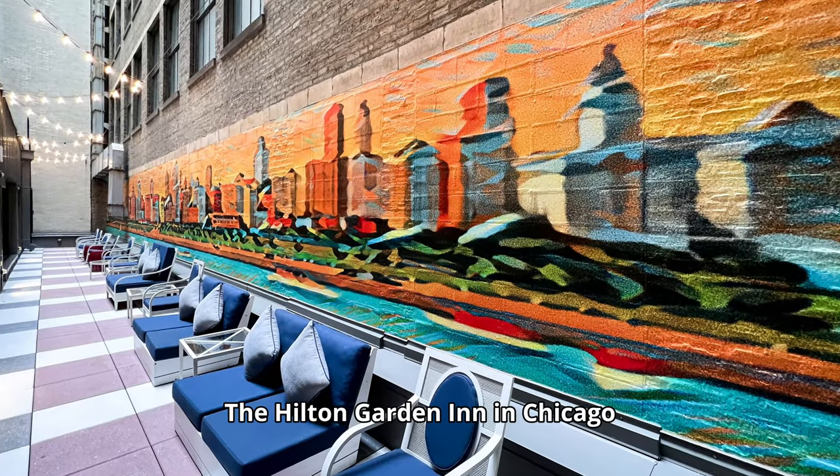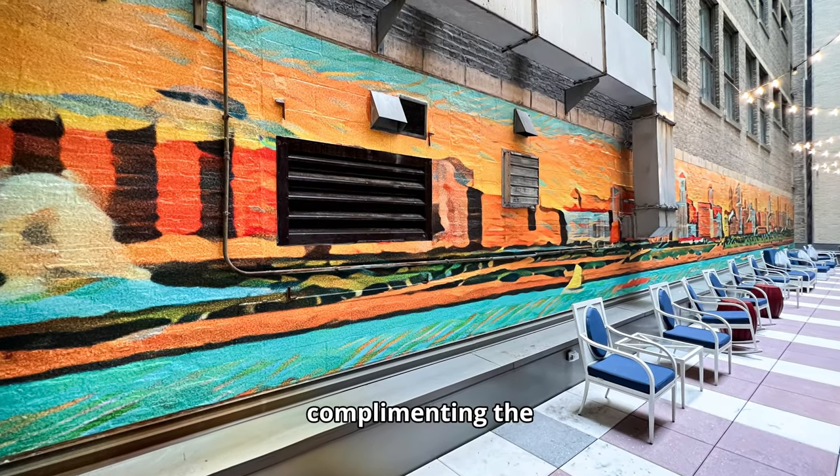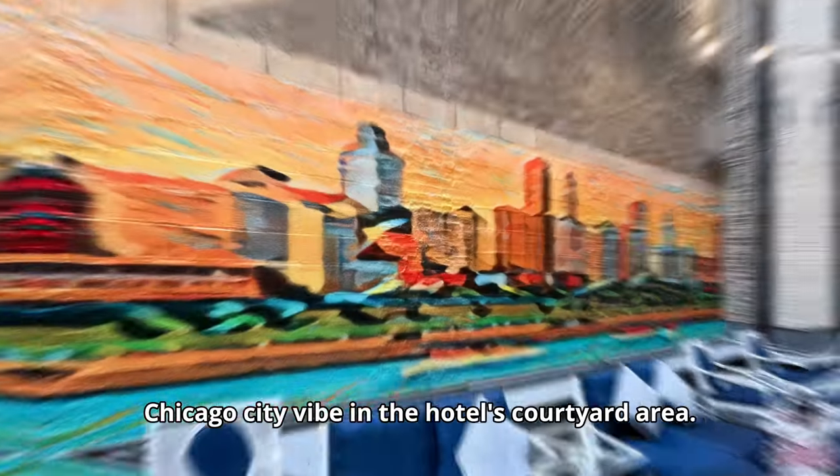The Hilton Garden Inn in Chicago showcased a stunning 81-foot vinyl brick wrap mural, complementing the Chicago city vibe in the hotel's courtyard area.